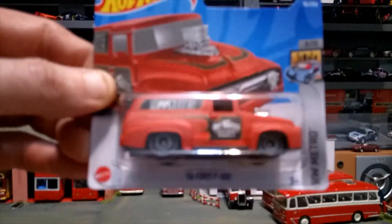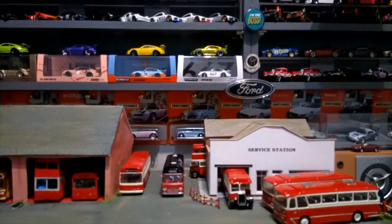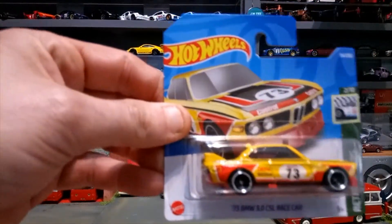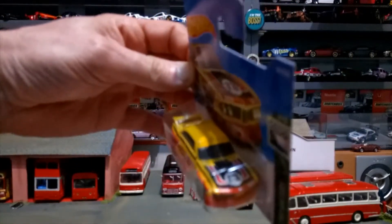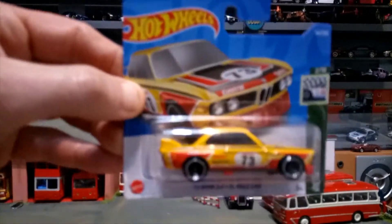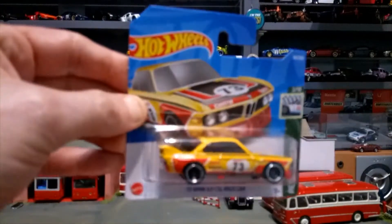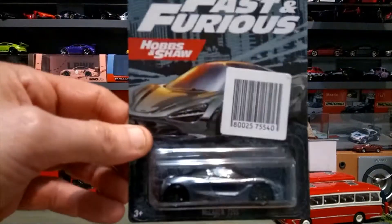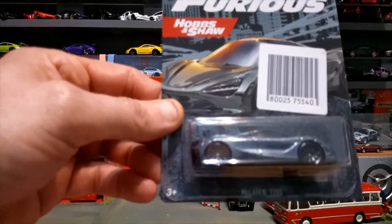I do apologize for the camera work, it's been a while since I've done a wide video. Next up we've got the '73 BMW 3.0 CSL race car. I do like my race cars — really nice in yellow. There is a super treasure version of this one in red with gold paintwork, but I haven't been lucky in finding that.